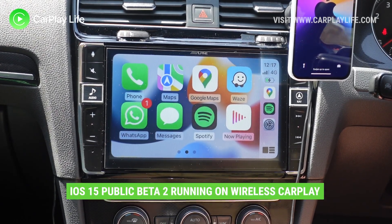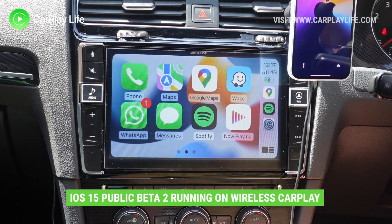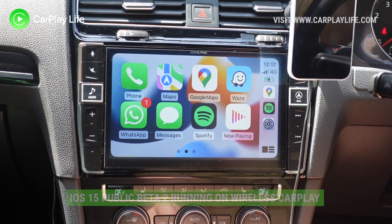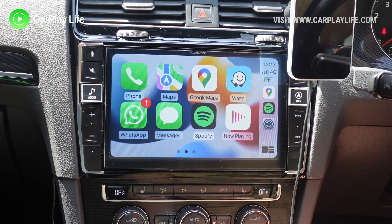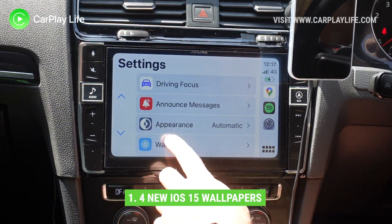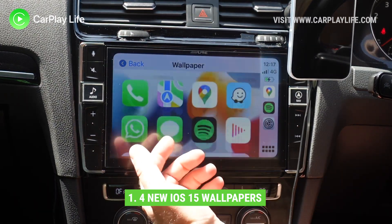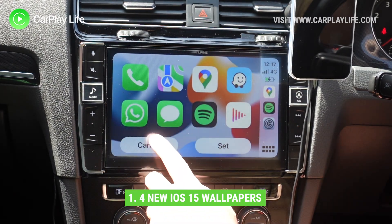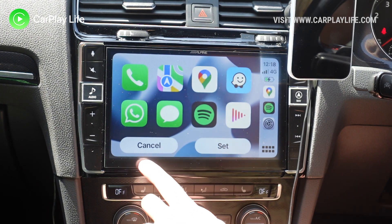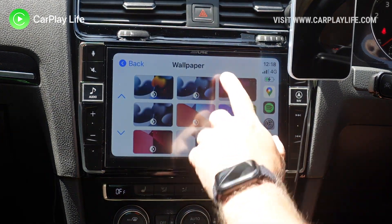Right, so we're in iOS 15 public beta 2. This is the home screen, and already we can see there is a new background wallpaper available, so we'll check those out first. Each of the four wallpapers has light and dark modes. This is the default one we've got currently, and we've got a black and white one with slight blue tones to it.